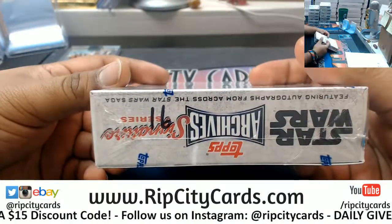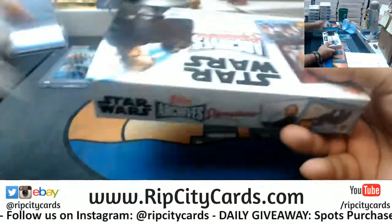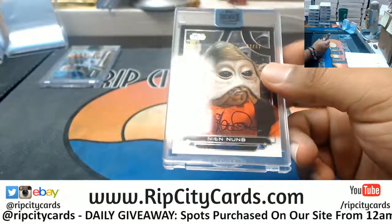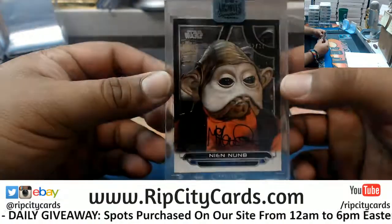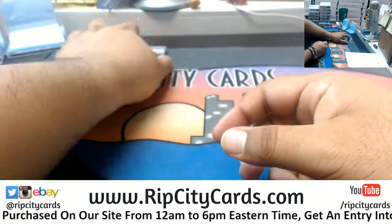On to box 16. Nice — Nien Nunb, the rebel pilot, number 2 out of 37. What up Nicholas! I like how the stats are on the back.